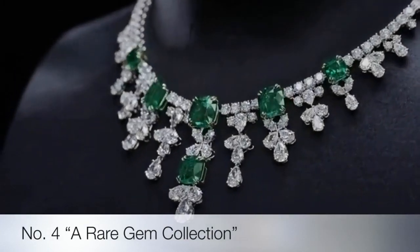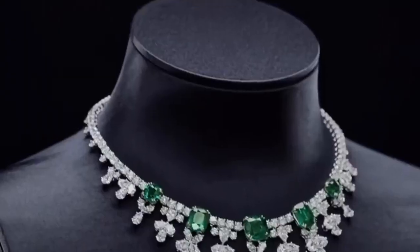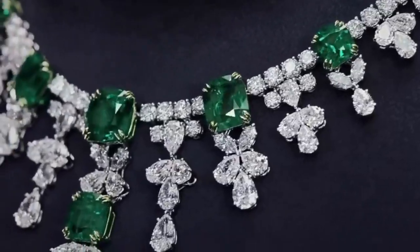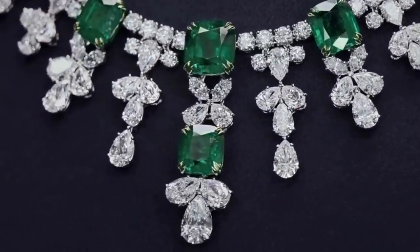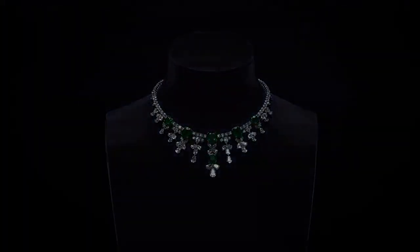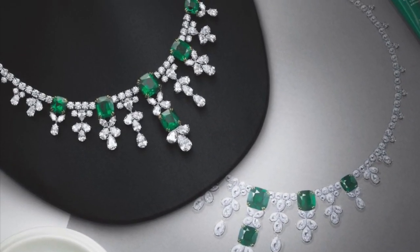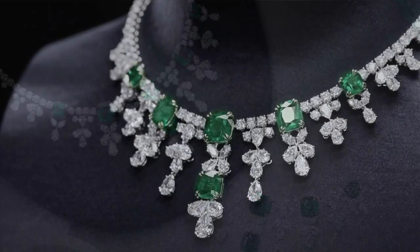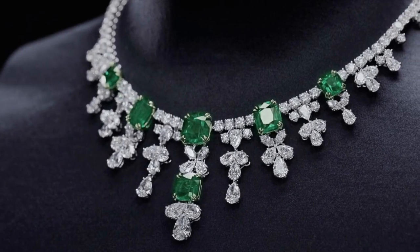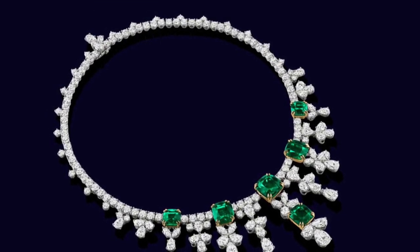Fourth on the list is the emerald and diamond cascading necklace. Handcrafted in platinum and set with the world's finest diamonds and precious gemstones, this exceptional fine jewelry translates decades of tradition into a modern masterpiece. It features six cushion cut Colombian emeralds weighing a total of 30.58 carats, with 164 marquise, pear-shaped, and round brilliant diamonds weighing a total of 60.04 carats, set in platinum.